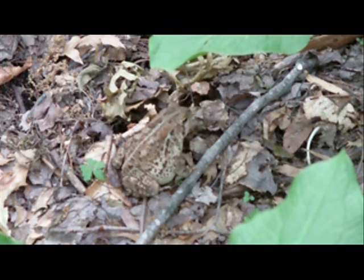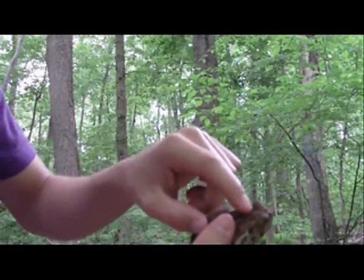This is the American toad. The Latin name is Bufo americanus. Right now it's May and this is breeding time for this toad, so this is a very important time of year for this amazing creature.